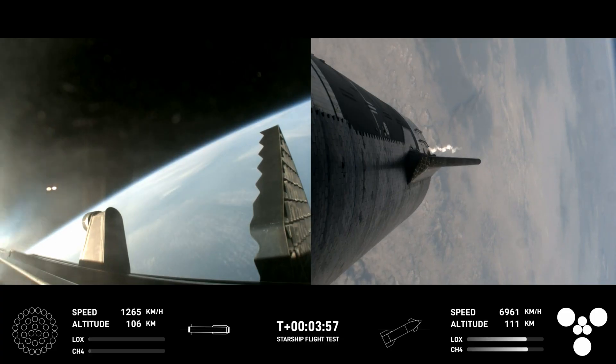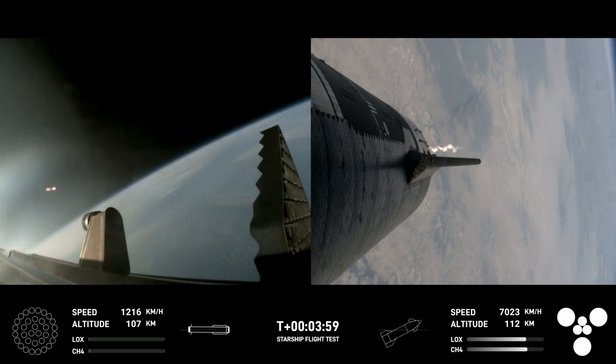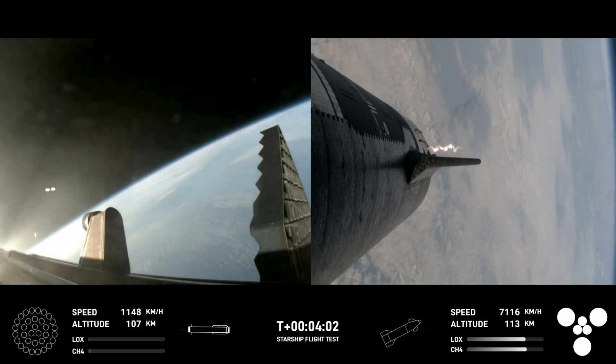Max Q on. Boostback burn shutdown. Heard confirmation there of good boostback burn shutdown. H2 tank pressure is normal.